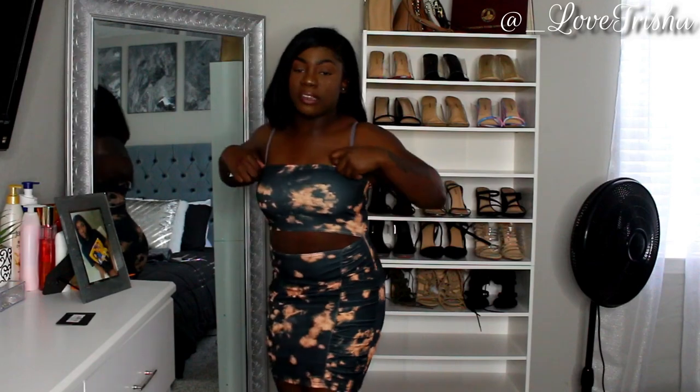The next dress is called the Multi Tie-Dye Bandeau Cutout Ruched Body Contrast, and again I got this in a size 4. It has a cutout right here in the midsection — it's really cute, it shows a little bit of skin but it's not too much. If you're a girl that doesn't like any skin showing, this dress is probably not for you, but it's still tasteful. Here's a little 360 view.